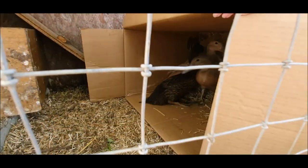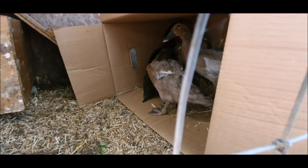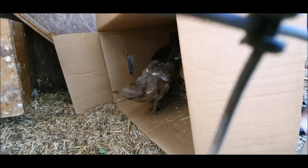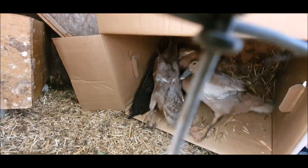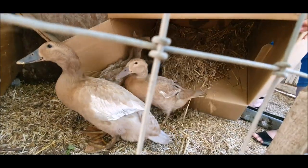We moved the new hens over to the old hens, then we opened the box — and what did we find? Some ducks. That's it, they're done.